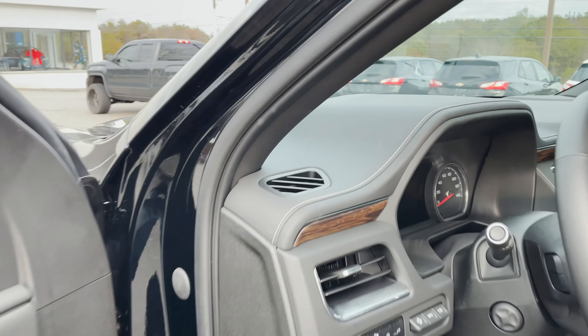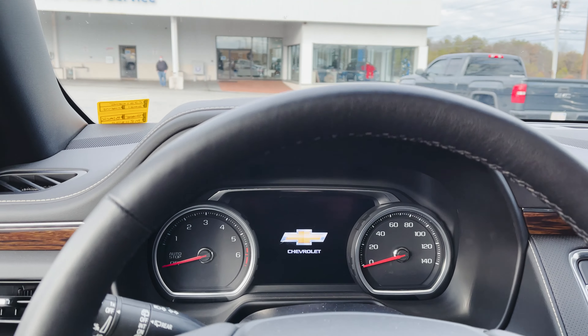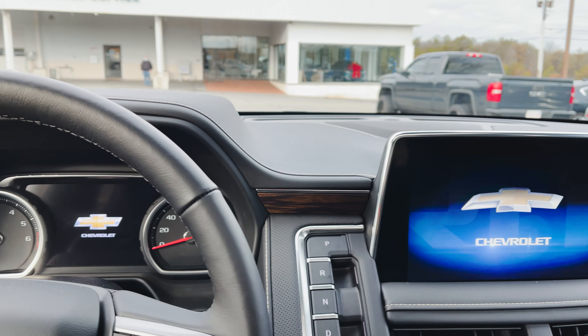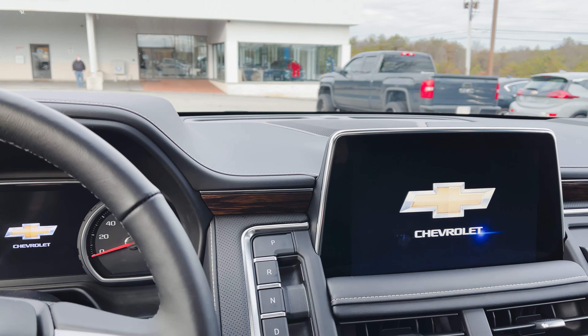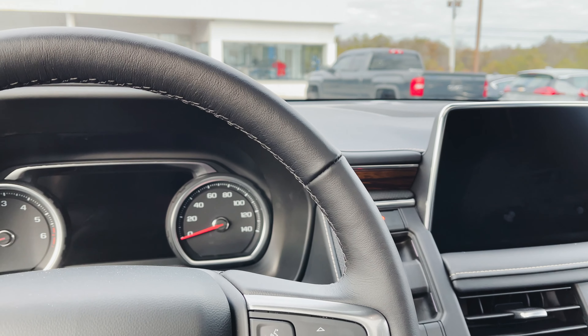This vehicle was actually being driven by the owner of the dealership for about a thousand miles, and all the feedback was that she was really really impressed with it. You can see the Chevy MyLink system firing up as we start her.